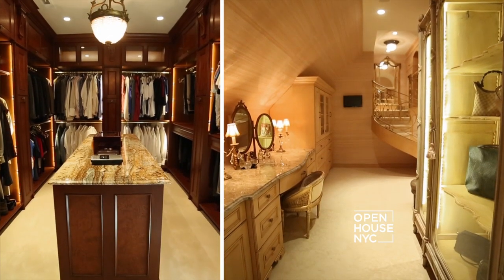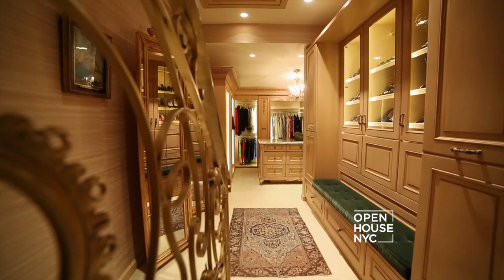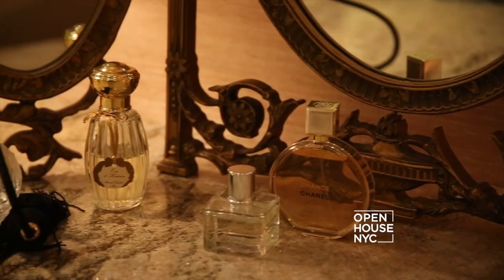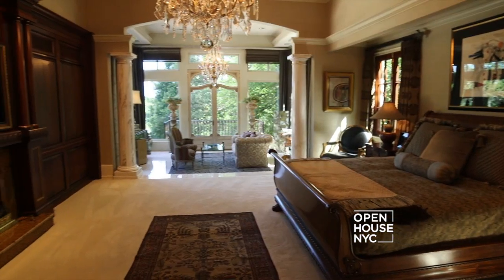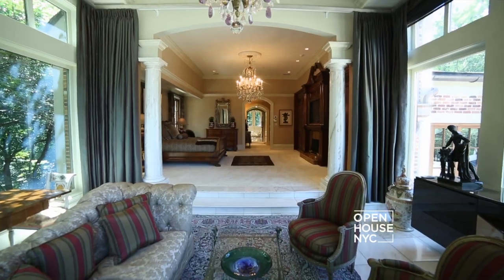While there are two walk-in closets, ladies, this one you have to see to believe. It's a two-level closet with room for over 200 shoes. There's a jewelry armoire, a granite-top vanity — once you get dressed, you won't want to leave.